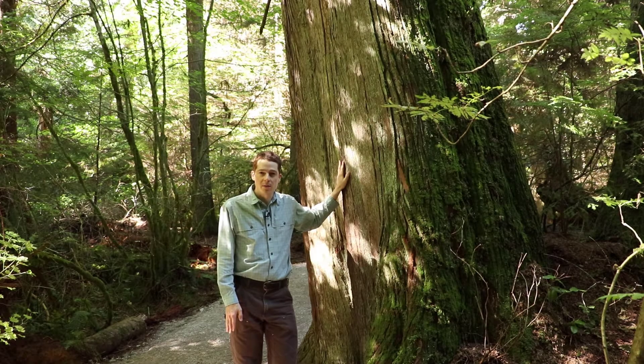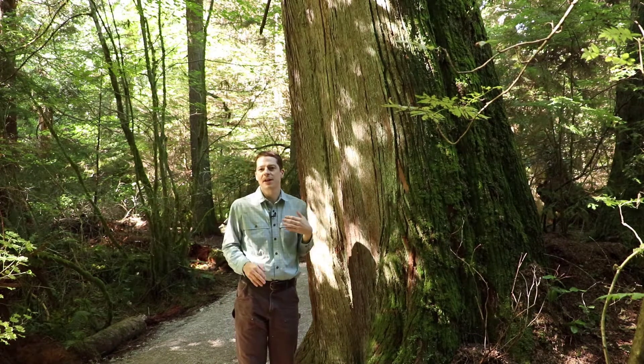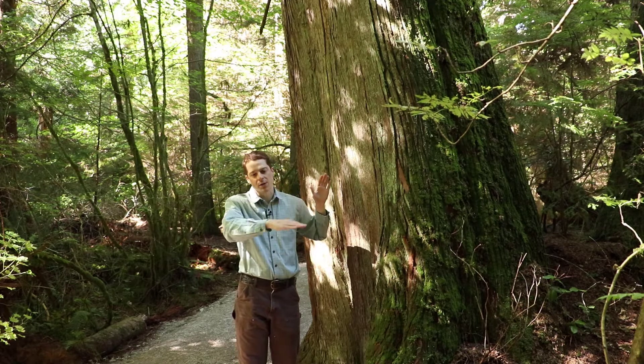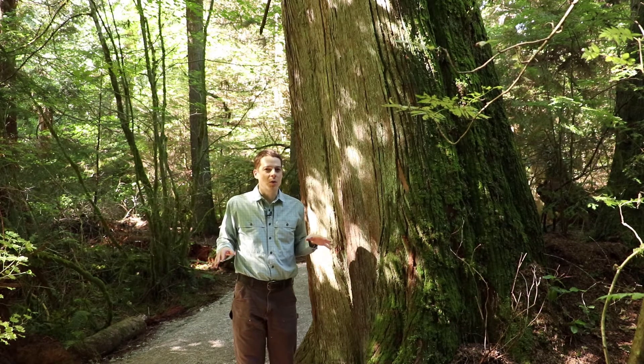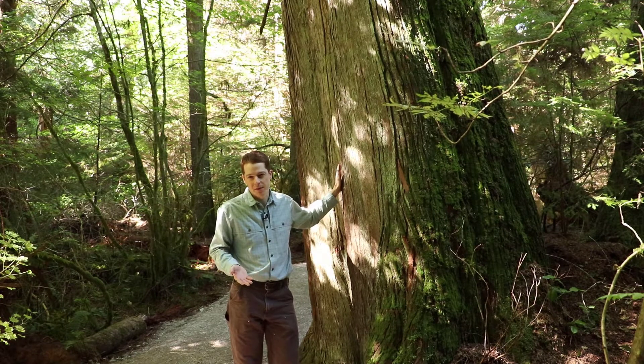I'm toward the south end of Pacific Spirit Park now. Pacific Spirit Park isn't exactly a steep park, but there is a definite elevation gradient. It peaks toward the northern part of the park and then gradually goes downhill toward the southern part of the park, and that's reflected in differences in site series. So right now we're definitely at a richer, wetter site series than we were a bit earlier when we were seeing mostly Douglas fir.